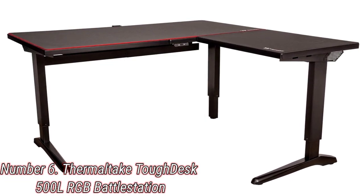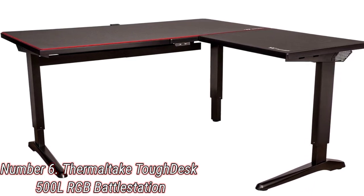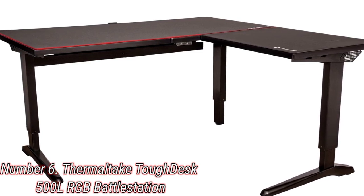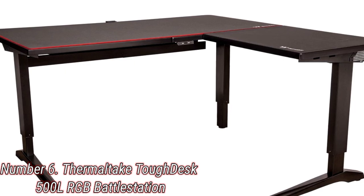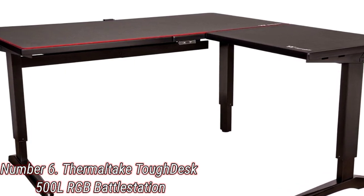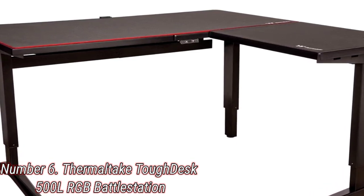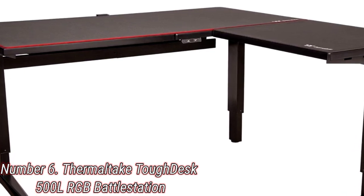Number 6: Thermaltake Tough Desk 500L RGB Battle Station. If you've got a lot of gaming kit to set up, a standard desk might not cut it. An L-shaped desk can provide a bunch more space while also giving you an easy way to set up different stations — work on one side, play on the other. The Thermaltake Tough Desk 500L RGB Battle Station is built to take the L-shaped desk to the limit.